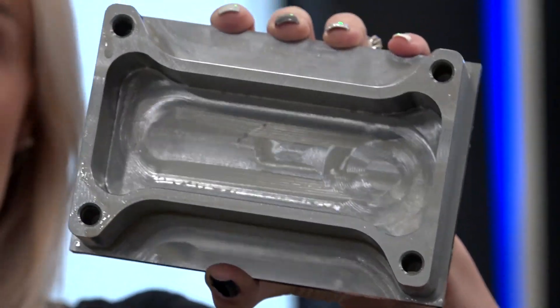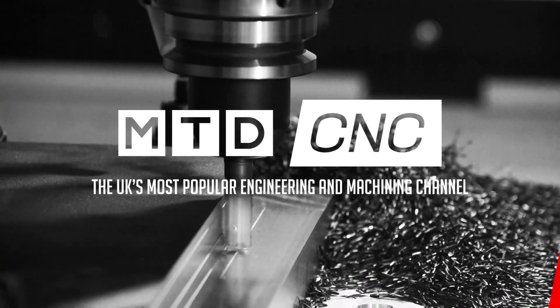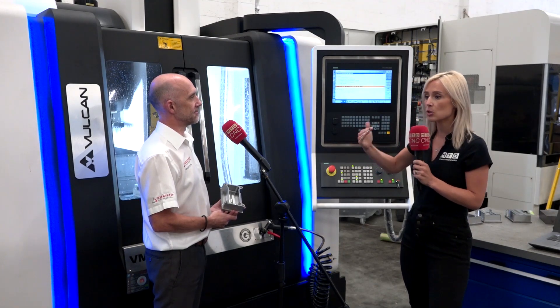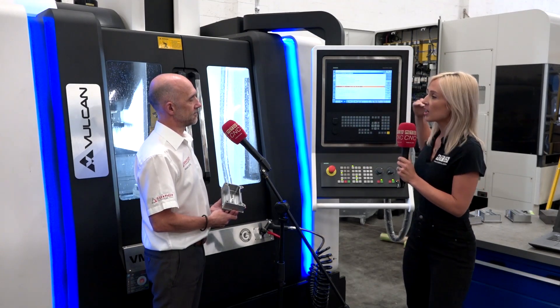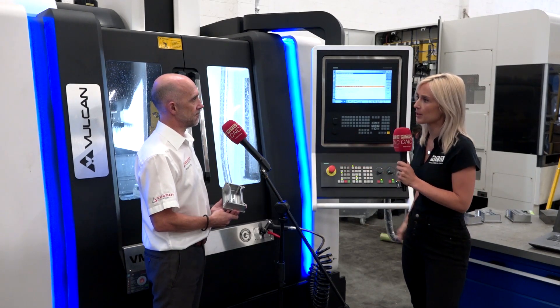Machining trends have evolved dramatically over the last two years. In this video we're going to show you a 60% reduction in cycle time and also the three main things you need to consider when buying your next machine. Adrian, you're from Serratizy and you manufacture tooling — I hear so often lighter speeds and feeds, not deeper cuts. So what's this evolution that's happened?